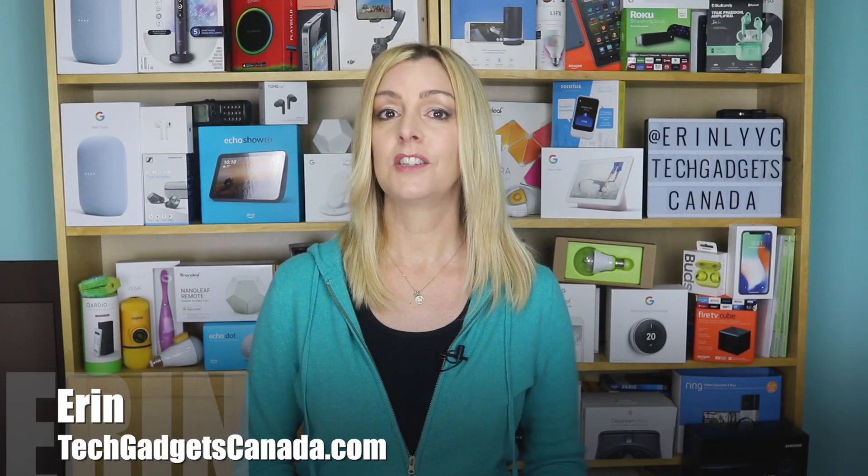It took a lifetime for us to upgrade our thermostats and give them smarts. Now in the space of just a few years, thermostats are evolving at a rate almost as fast as our smartphones. I'm Erin from TechGadgetsCanada.com, and Nest, one of the best known smart thermostat makers, has just released its new fourth generation Nest thermostat. With a new look and some big changes, is this the time to bring a smart but pricey thermostat into your home? I'll tell you all about my experience and what using this new version is like.